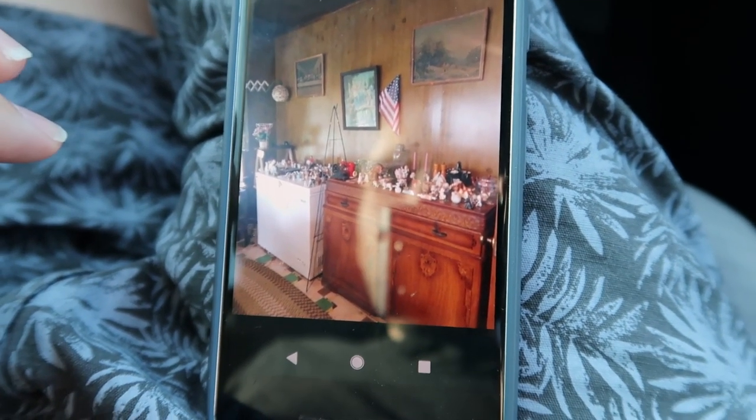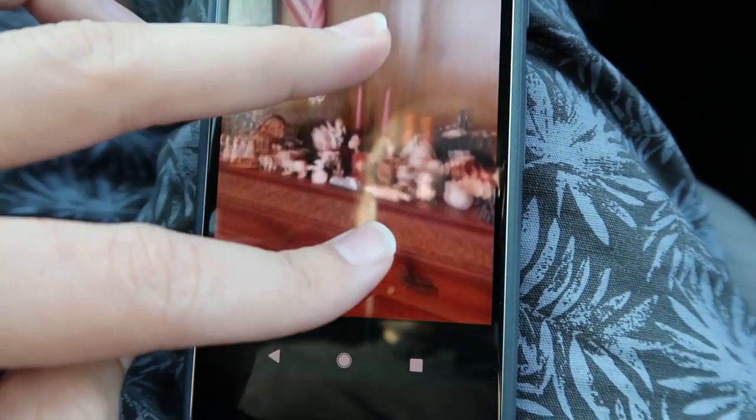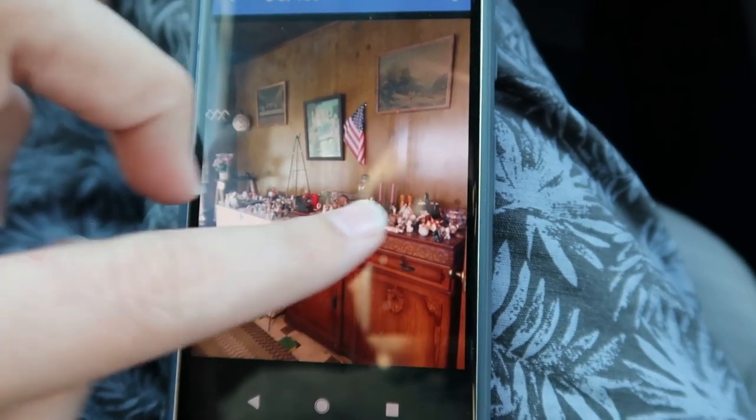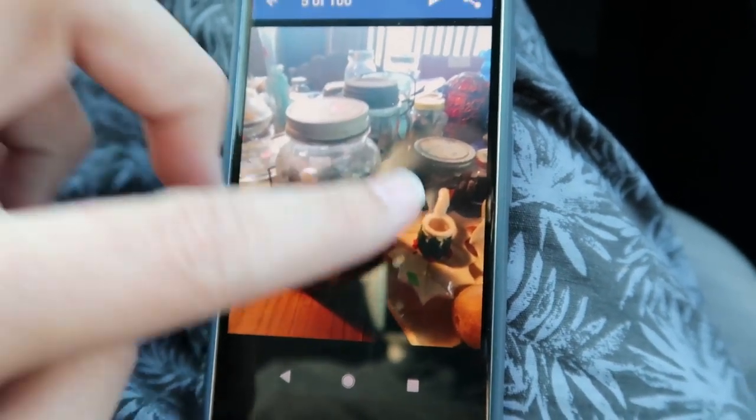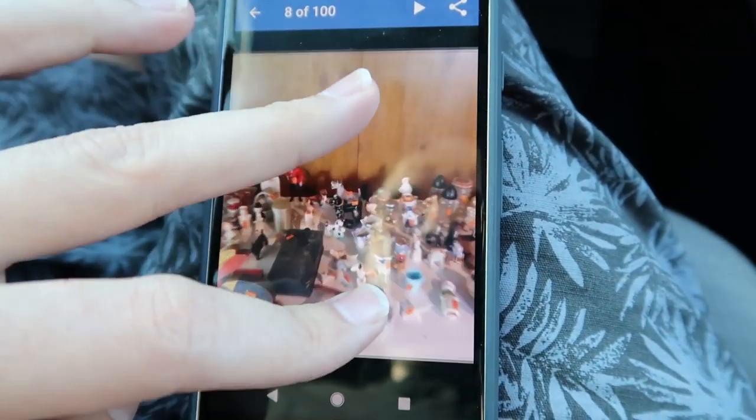This looks like a den area, probably to the back of the house. There are a lot of little things — some closer shots are harder to make out. But here's a close-up: we've got little planters and little Scotty dog figurines. This might be a good area to go to, but I don't know if it'll be my first area. Depends on what else is there.